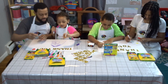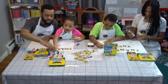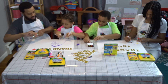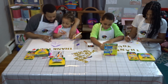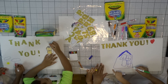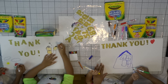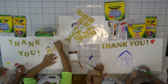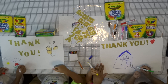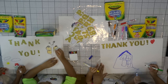You want to make the sun? And you can make the grass. You want to make it on the house, under the house? Good job.